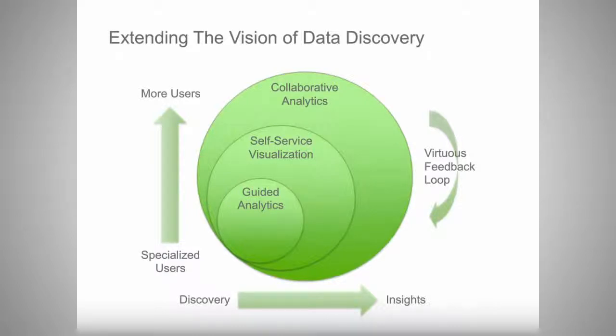nPrinting is really about allowing the insights that people find to be brought to more users inside the organization. It's also important to understand that there's a virtuous feedback loop. As people discover insights in Qlik and share them, there's a natural behavior of wanting to find your own insights on top of that same data. This will drive more users back into either the self-service visualization experience or the guided analytic experience.